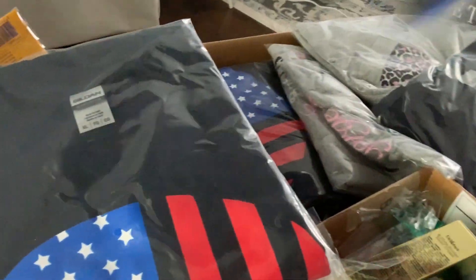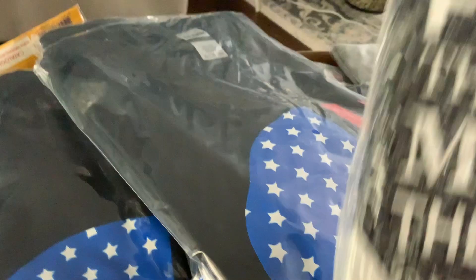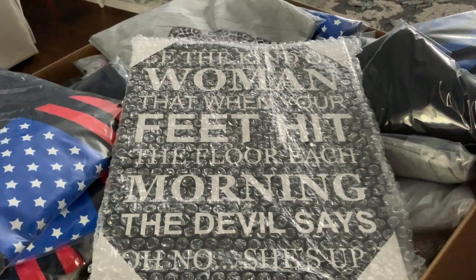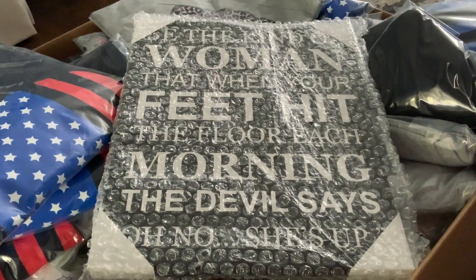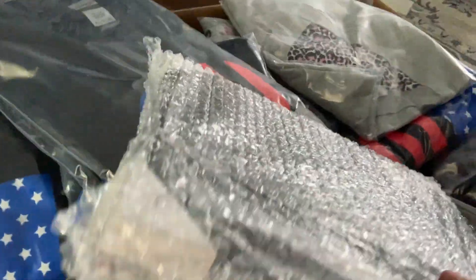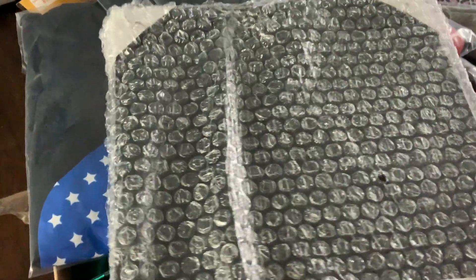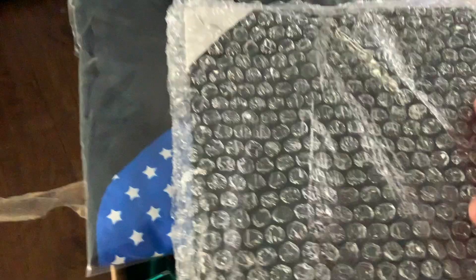Some of the things that I've got in here that you may not have seen on the site are these plaques to put up. It says, 'Be the kind of woman that when your feet hit the floor each morning, the devil says, oh no, she's up.' These are great to hang up in the house. They're carefully bubble wrapped and ready to hang up in your home.